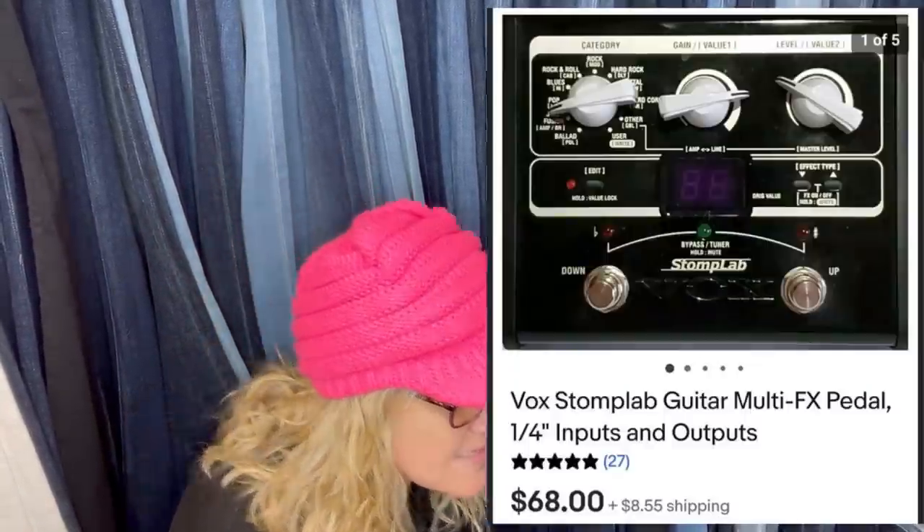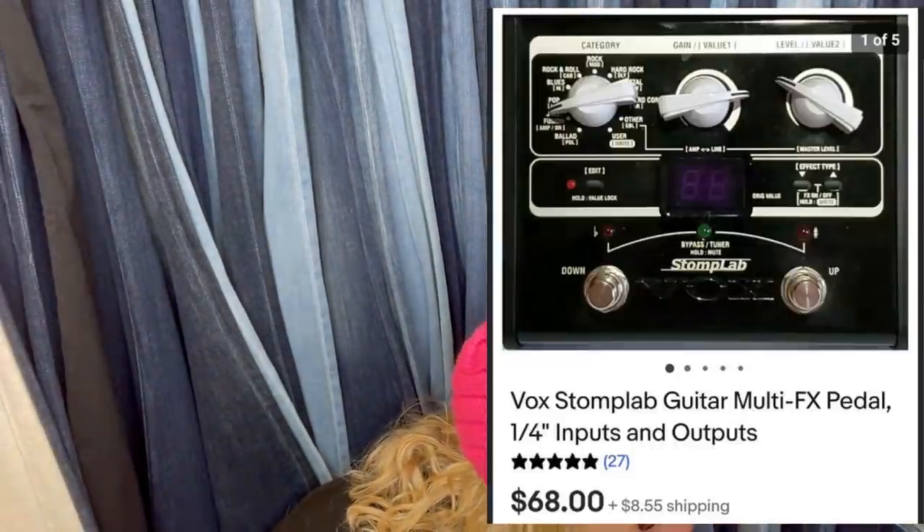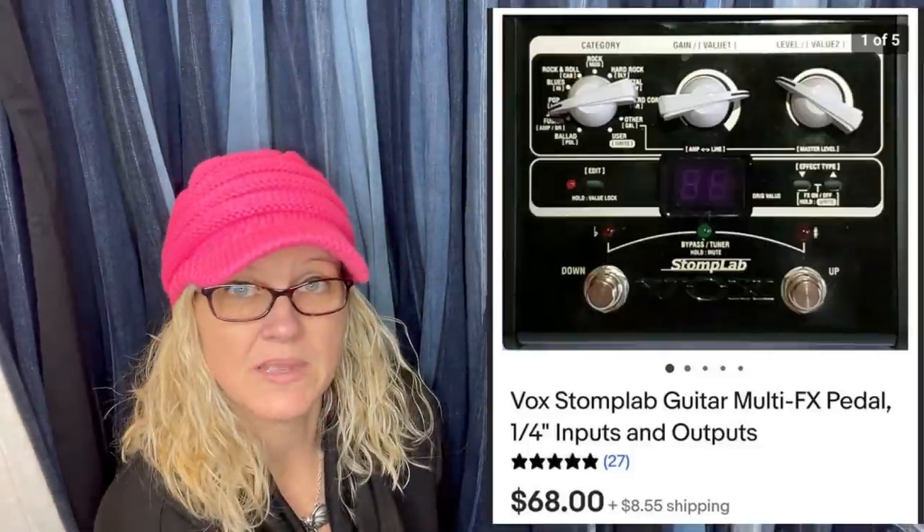Got this at a rummage sale for $15. Sold for full asking price on eBay after two months. It's a Vox Stomp Lab Guitar Multi-FX Pedal — sold for $68 plus shipping.